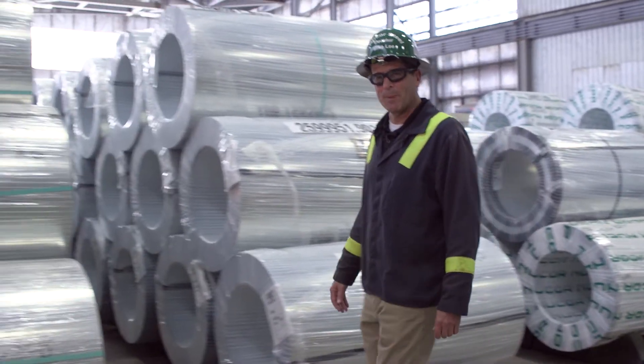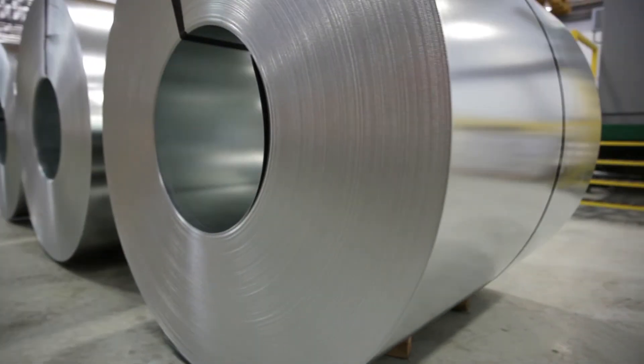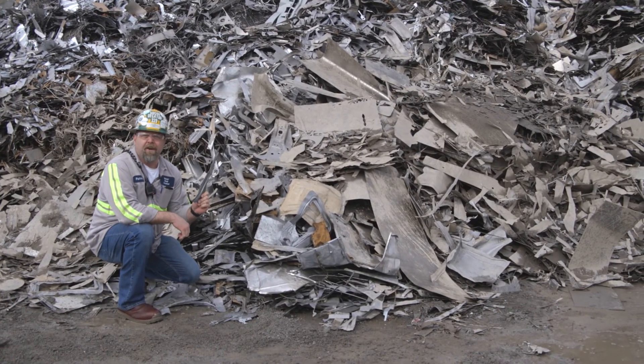I'm standing in front of the best steel in the world, made by the best team in the world. At Nucor Steel Decatur, it starts here and it ends up here.